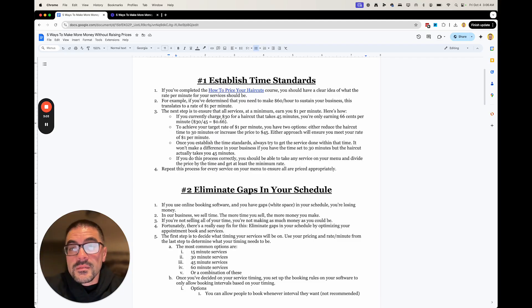You either need to raise your price to $45 to get that $1 a minute, or figure out how to get that haircut done in 30 minutes. We have a 'How to Cut Hair Faster' course. You can basically keep your price the same but make more money per minute, without penalizing your client for the fact that you're taking longer on their hair. Whichever way you decide to go, you can raise your price to meet that $1 a minute, lower your haircut times, or lower your expenses.